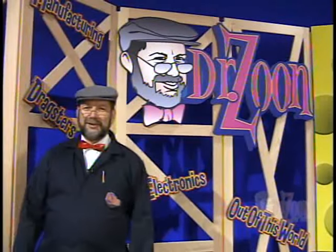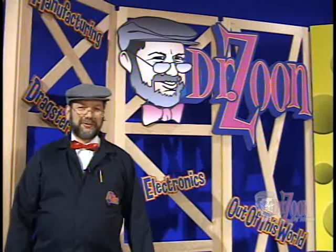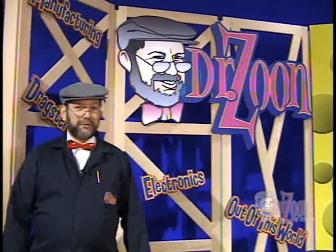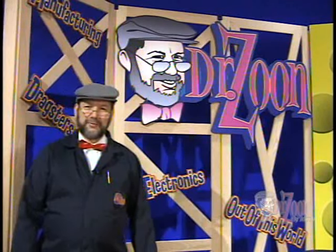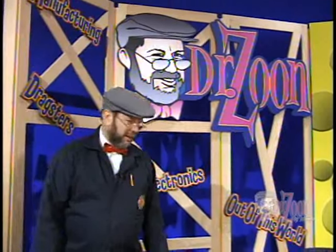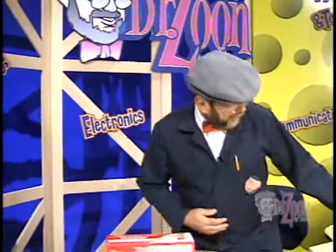Hello, kids. Dr. Zune here. Today, we're going to be talking about dragster design — CO2 dragsters, that is. They go down a 65-foot track in just about one second. You know, kids, it's a really exciting activity.